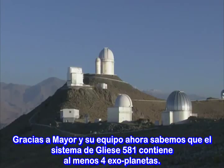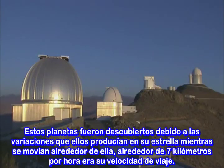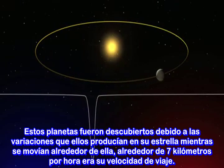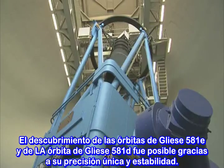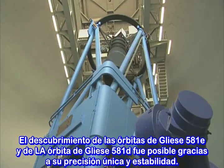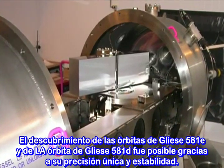Thanks to Mayor and his team, we now know that the Gliese 581 system contains at least four exoplanets. These planets were discovered through the tiny wobble they cause to their host star as they move around — only about 7 km per hour, which equates to brisk walking speed. The discovery of Gliese 581e and the refinement of Gliese 581d's orbit were possible only due to HARPS's unique precision and stability.